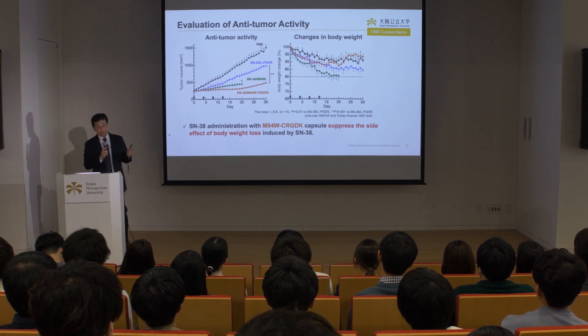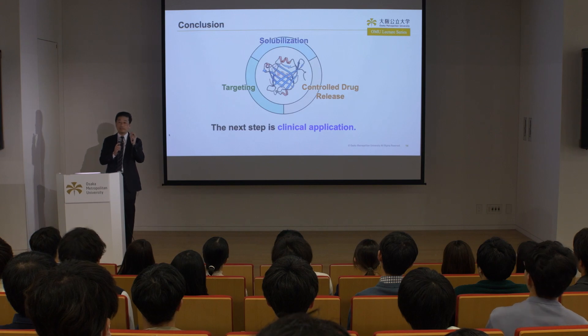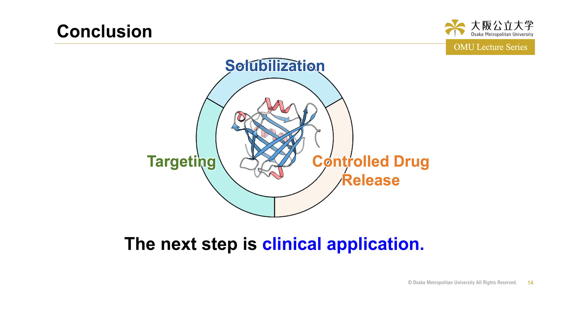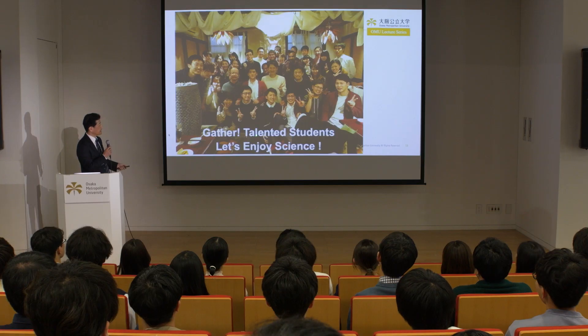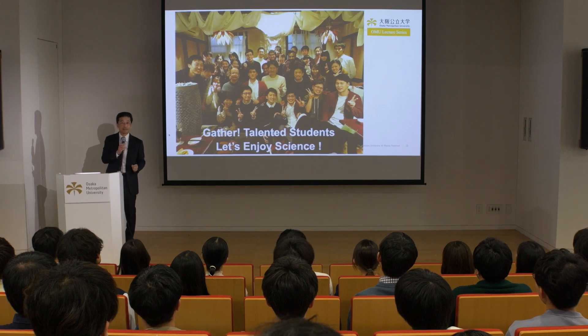We have successfully created protein capsules possessing these three DDS technologies. Our next challenge is clinical application. As this study shows, DDS research is a multidisciplinary field requiring knowledge across a wide range of disciplines. We are looking for talented students — let's enjoy science together at OMU. Thank you very much.